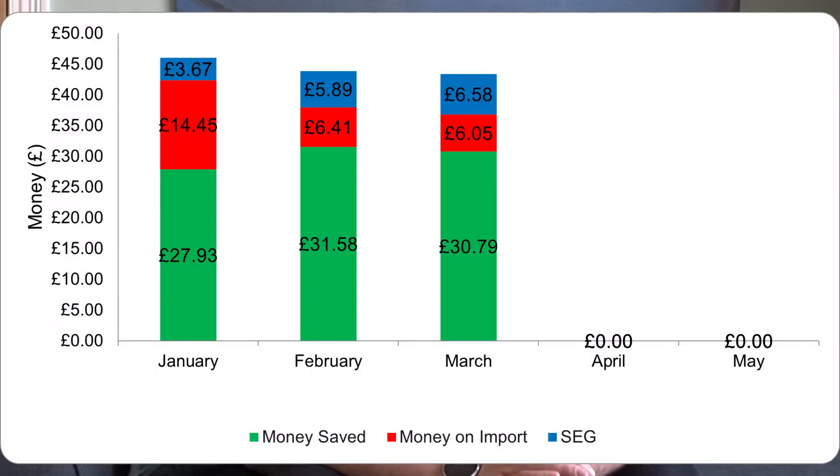Converting our usage into money terms: the money we've saved — what we would have paid British Gas but instead saved — at 19p per kilowatt hour comes to £30.79 for this month. The SEG payment for the 131 kilowatt hours we exported back to the grid, at 5p per kilowatt hour, comes to £6.58. That gives a total savings and income of £37.36. The cost of our imports — that 31 kilowatt hours — converts to £6.05, so throughout March we only spent £6.05 on electricity, plus our standing charge.